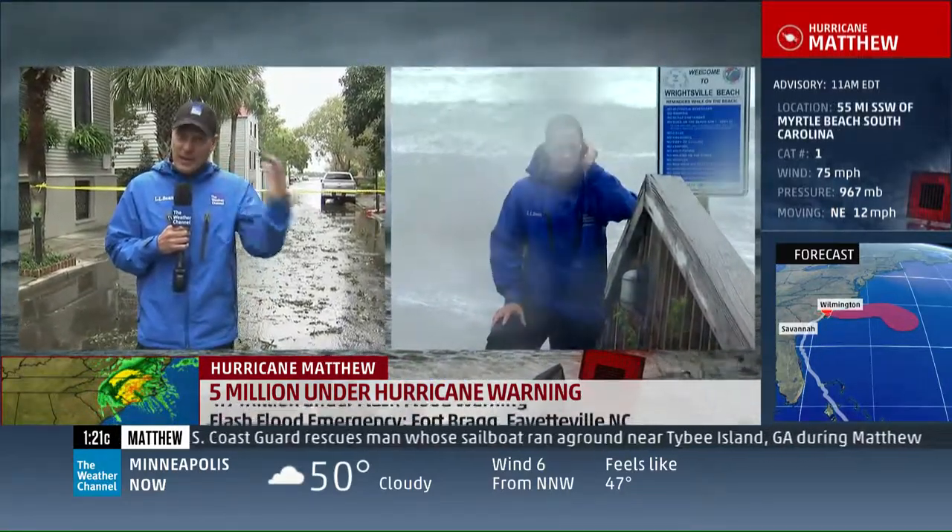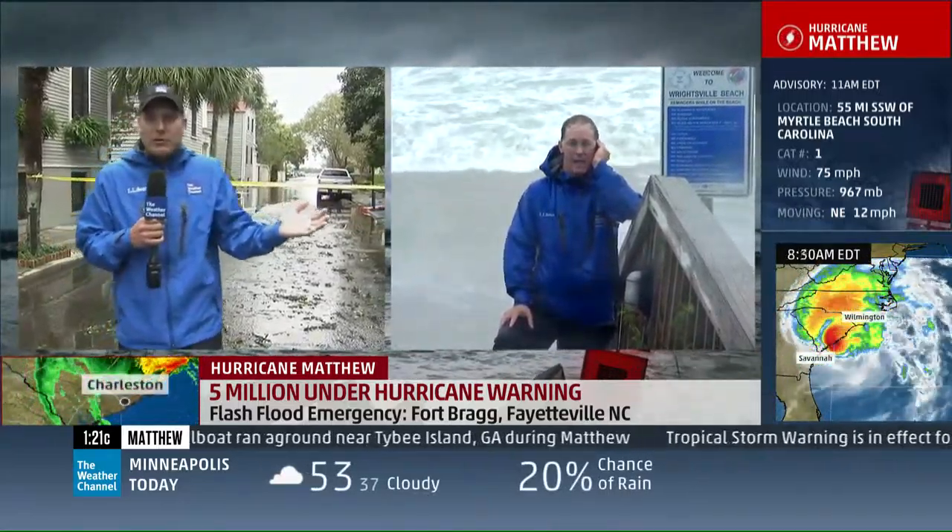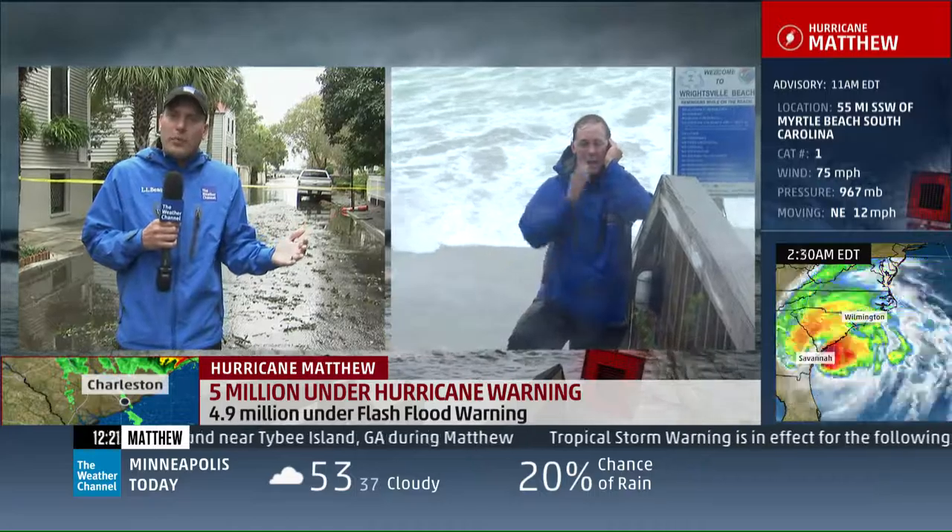I wouldn't say it's been a significant blow. We've got some tree limbs down here and there, a tree down here and there, some brief structural damage, some flooding, but I think all in all in pretty good shape.